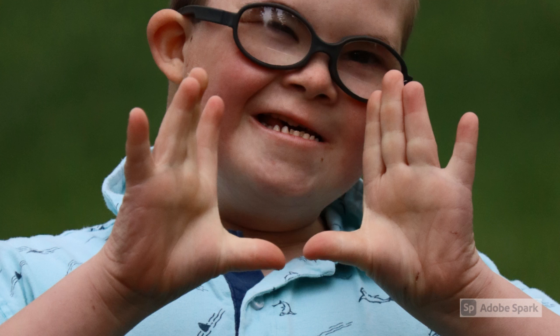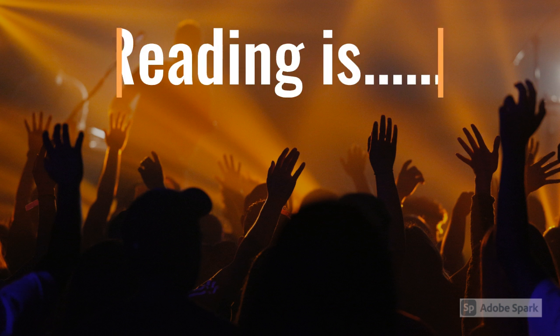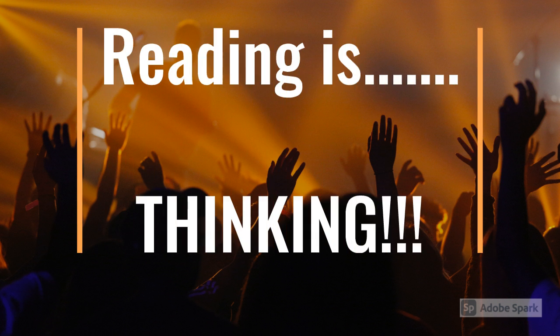And now you know the five-finger rule for picking a just right book. I hope you use it the next time you pick a book, because reading is thinking.